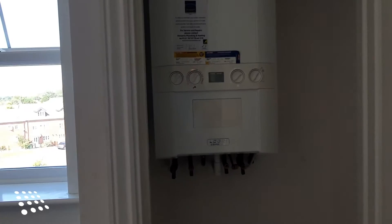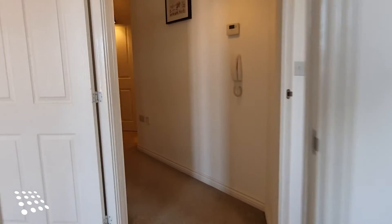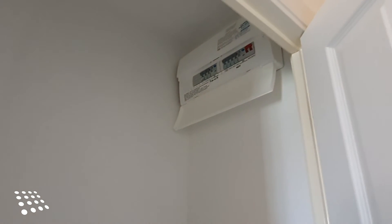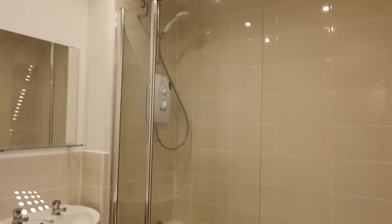There's a small cupboard which houses the fuse box. Off the hallway, we've also got a fitted storage cupboard. The final room is the main bathroom, with a shower over bath.